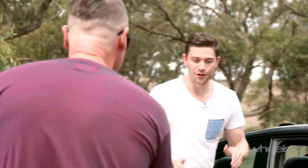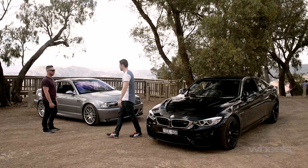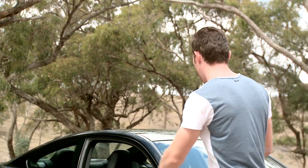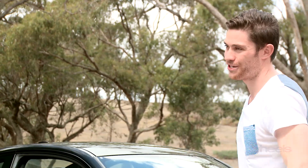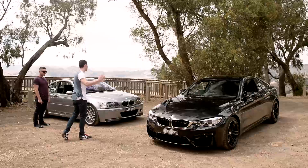Mate, you have brought the wrong car. You reckon? Yeah, it's 12 years old. It's 11 and a half years old. How much power do you have? 265 kilowatts at 7,900 rpm. 317 kilowatts from 5,500 to 7,300. How much torque? 370. 550. It's not just about numbers though, it really isn't.